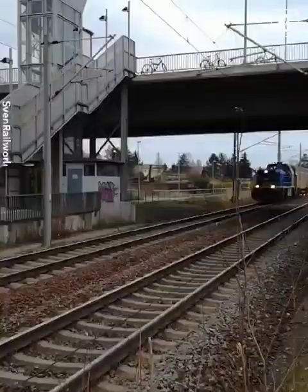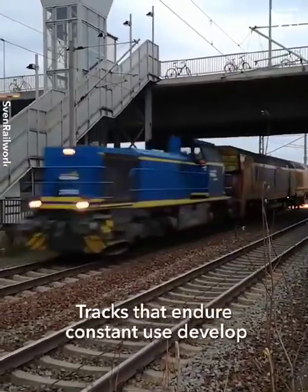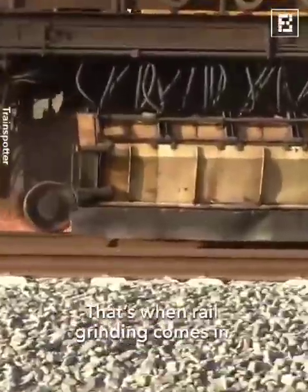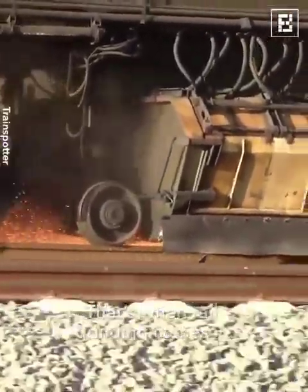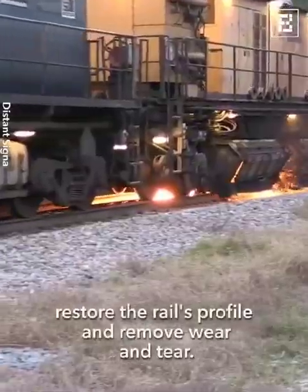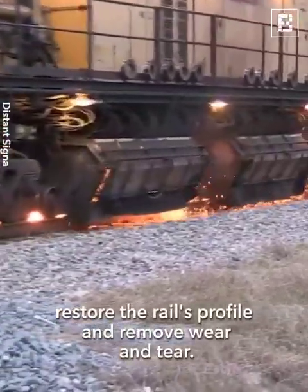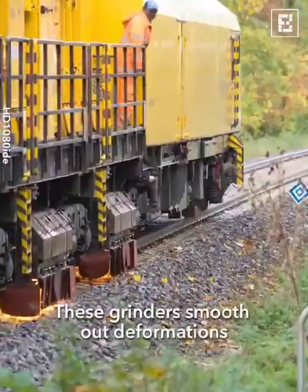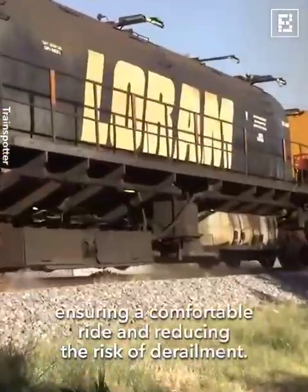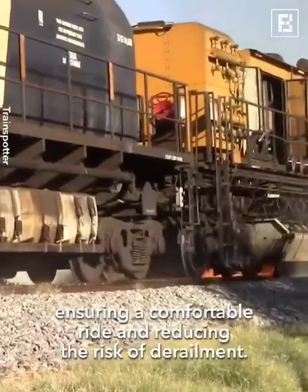Rail grinding: Tracks that endure constant use develop irregularities that can compromise safety. That's when rail grinding comes in. Specialised vehicles equipped with grinding wheels restore the rail's profile and remove wear and tear. These grinders smooth out deformations and extend the track's life, ensuring a comfortable ride and reducing the risk of derailment.